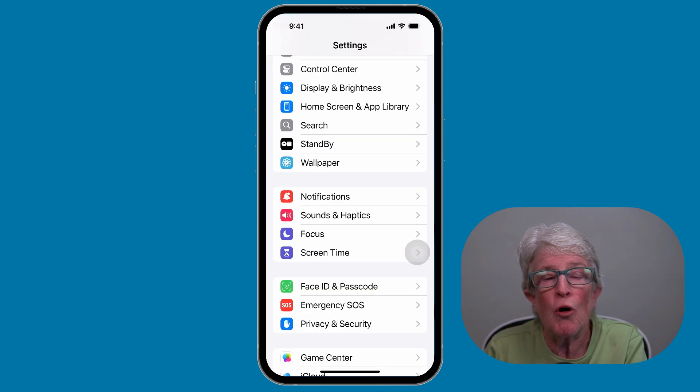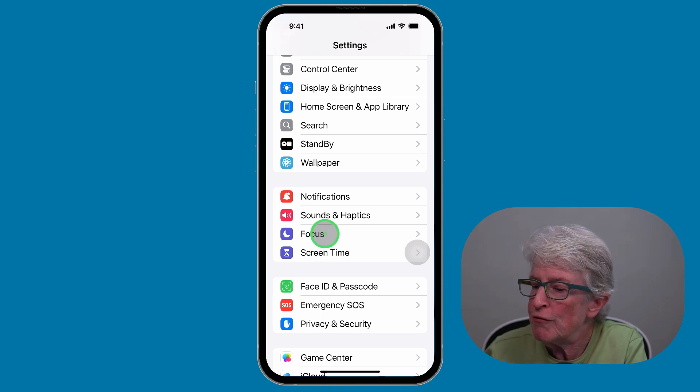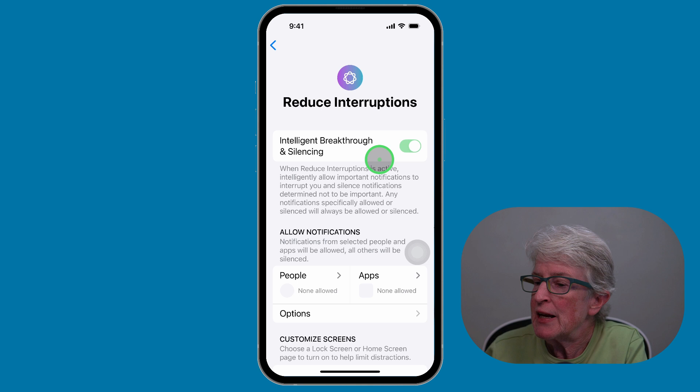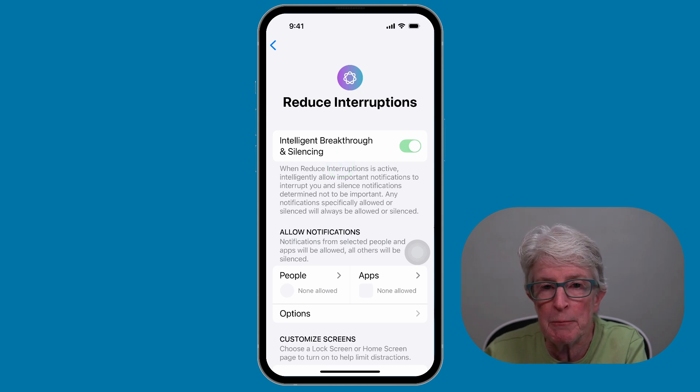Apple's AI also allows you to reduce interruptions. You can control your notifications with the new Reduce Interruptions Focus Mode. This feature filters your alerts, showing only the most important notifications that need your immediate attention. Inside the Settings app, if I tap on Focus, you'll see the option for Reduce Interruptions. I'll toggle that switch on, and once this Focus Mode is on, Apple Intelligence will only allow things it feels need your immediate attention to get through in the Notification Center.